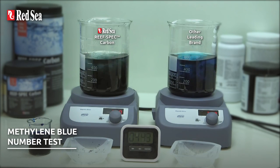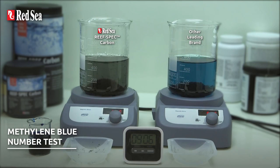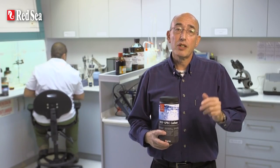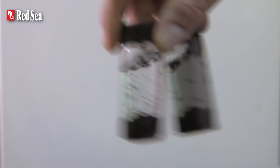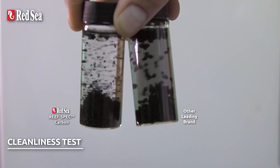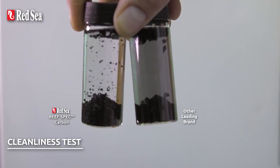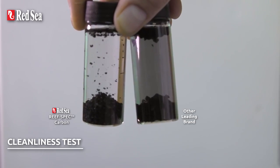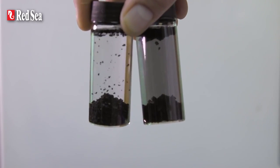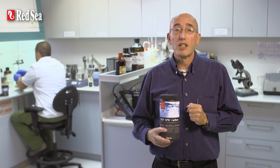During laboratory tests together with other brands, Red Sea's ReefSpec carbon gave the highest overall score across the range of parameters mentioned previously, particularly regarding speed of absorption, total absorption capacity, cleanliness, and low phosphate output. For your aquarium, this means that the organic pollutants will have less time to accumulate and decompose in the water, as they will be adsorbed very quickly, and you'll need less Red Sea ReefSpec carbon for a given size of aquarium.